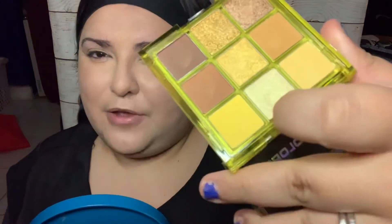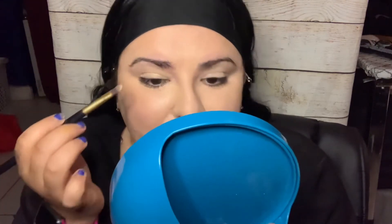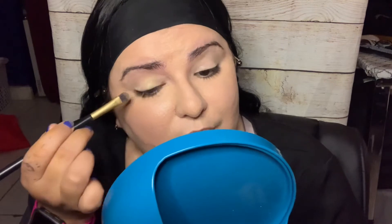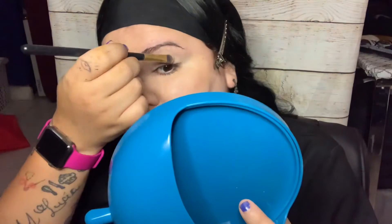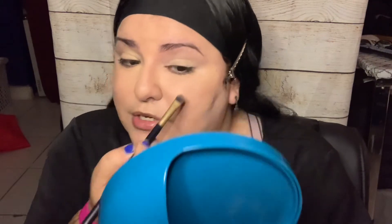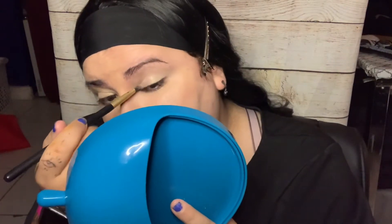I already put primer on my eyes. We're gonna use this very pale, whitish-yellow shade first. It does have a little bit of glitter so I'll be careful. We've been together three years and married two, and I am so excited — I still can't believe I'm married and have an amazing husband. I still pinch myself sometimes.